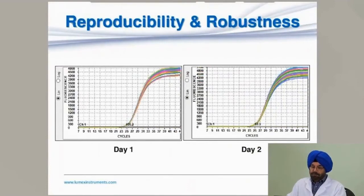To further verify reproducibility and robustness, the same application was performed on day one and repeated on day two. The tightness of the amplification curves confirms the system is highly reproducible.